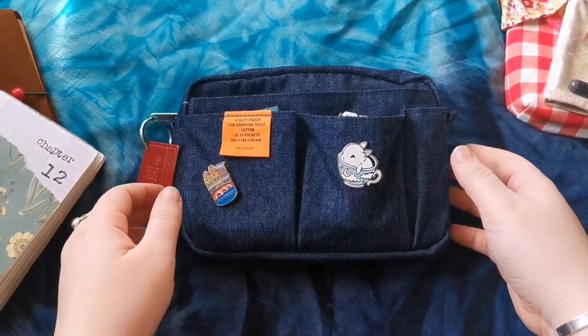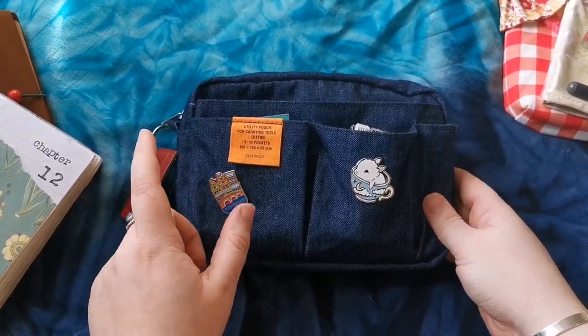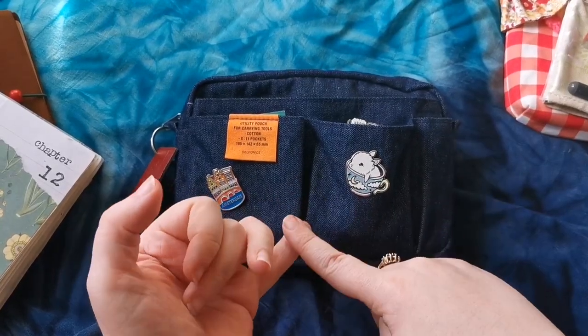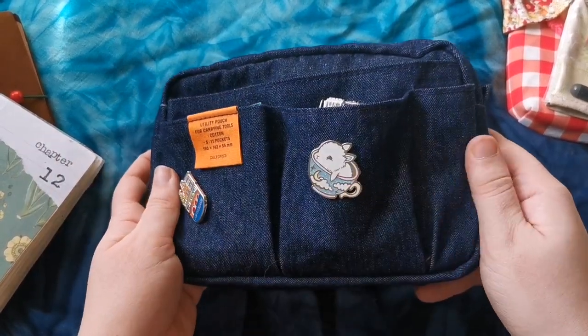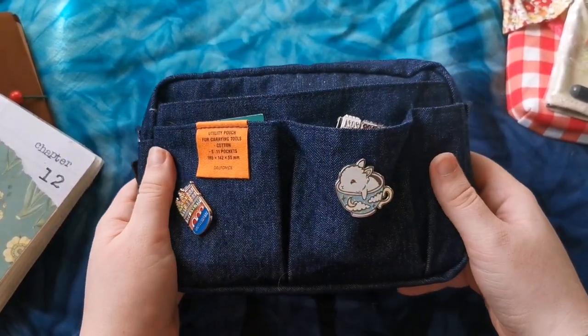Today I'm going to be showing you what's in my Delphonics utility pouch and this is the small size. I know that they do an even smaller size than this now. They have the medium, small and I think the other one is just called the extra small. This is a really nice denim colour and it has an orange interior and I really love this size.